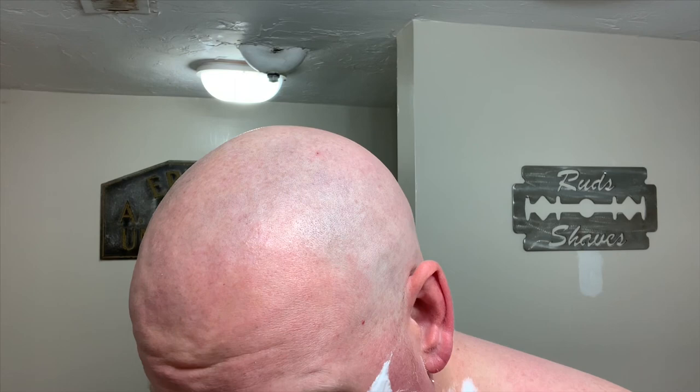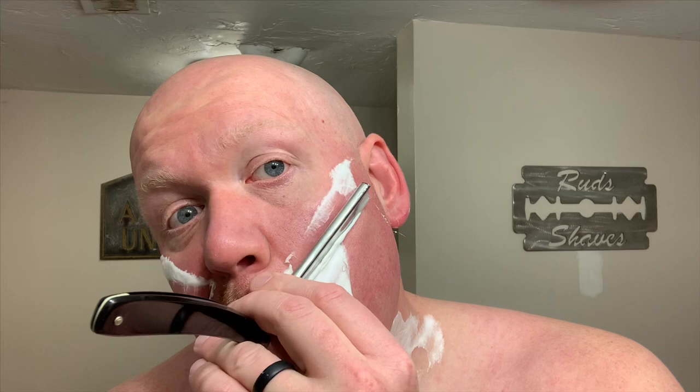The more I use this First Line Shave 2.0 soap base, the more impressed I become with it. I think familiarity goes a long way to boosting a shave score. Given my experience with FLS 2.0 and the metrics we just mentioned, FLS 2.0 receives a shave score of 95. For similar performing soap bases, I'd suggest you check out Declaration Grooming Bison or Holy Cow Donkey Milk.